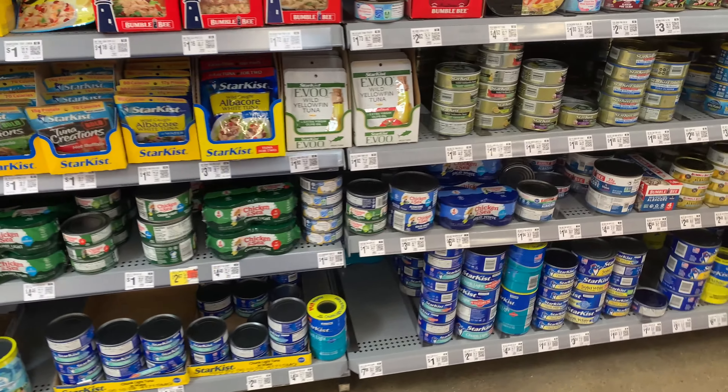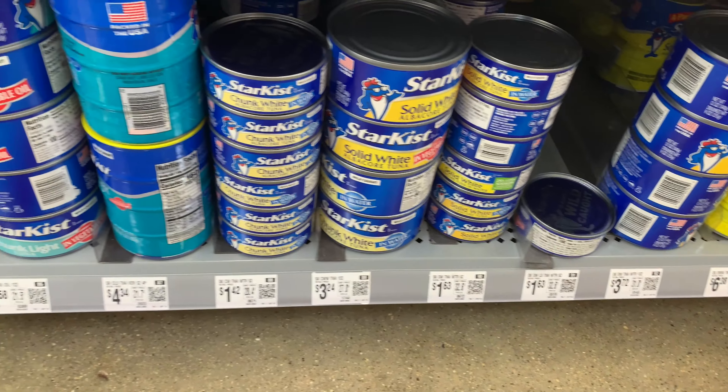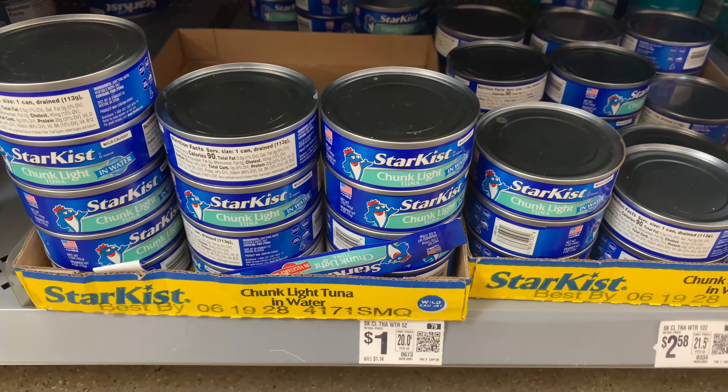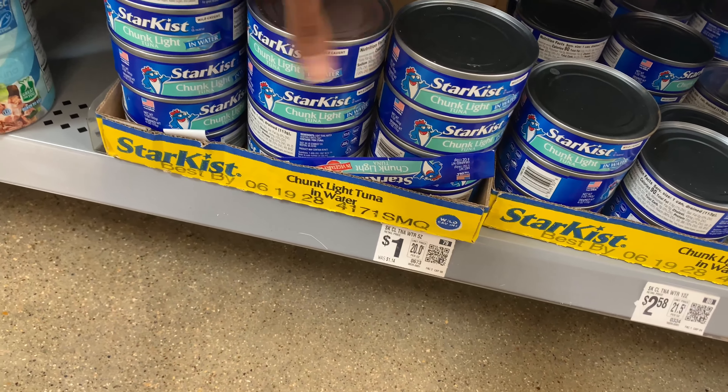Moving on, I want to pick up some protein today, so I'm going to be grabbing some cans of tuna. I found some cans of tuna going for a dollar each, which is a pretty decent buy.